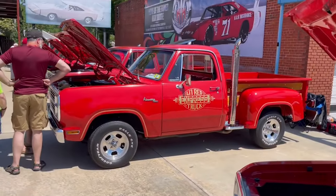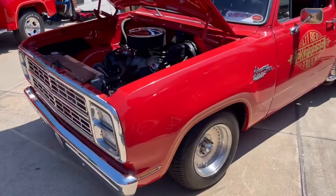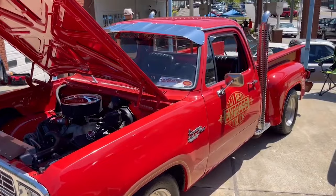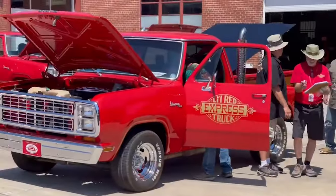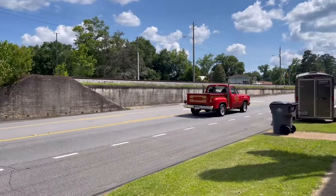And there you have it — the legendary classics that have driven their way into automotive history. Which of these iconic pickup trucks do you like the most? Drop your thoughts in the comments section below. Don't forget to hit that like button and subscribe for more amazing content just like this. Until we meet again, thanks for watching.